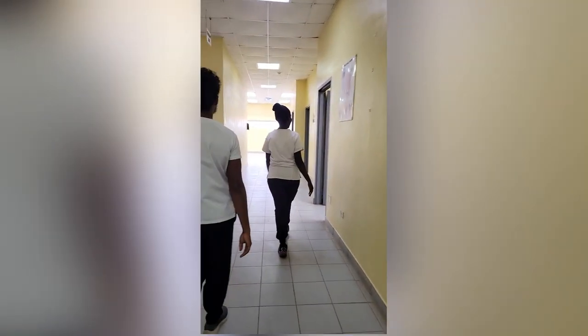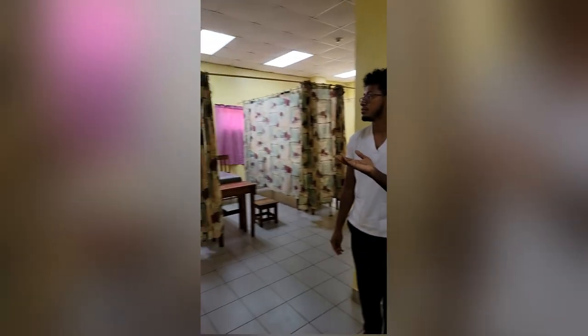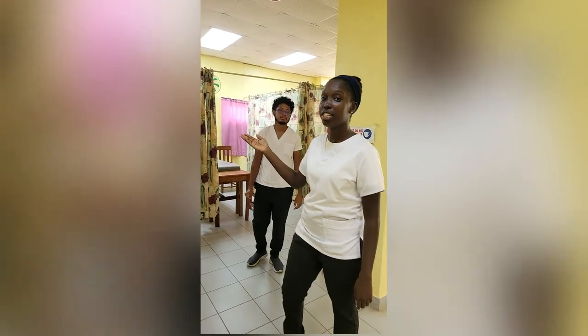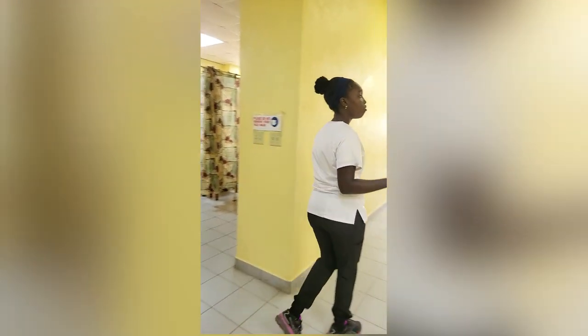Here we have the splint room and department. And here is the examination and treatment room — most times, new patients would be examined in this room. Over on this side, we have the therapy bays where patients receive repeat treatment. Each patient has a private space to complete their therapy. We also have washrooms here, and at the back they would mostly do physiotherapy.